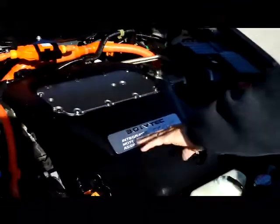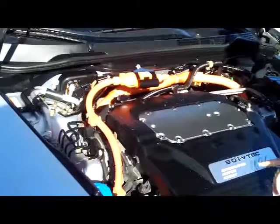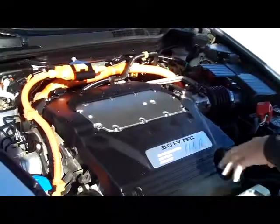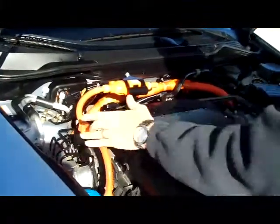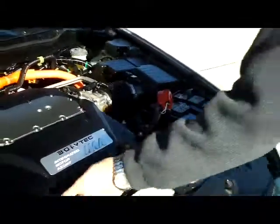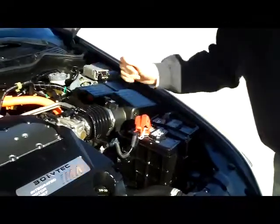Behind the hood we have the 3 liter i-VTEC 6 cylinder motor. You have the integrated motor assist which will shut off half the cylinders at cruising speed, plus it's a hybrid. It is front wheel drive. You have the 4 channel analog brakes, clear reservoir for your windshield washer fluid, engine coolant and power brakes, insulated dipstick for oil check and transmission check, maintenance free battery and centrally located fuse box.